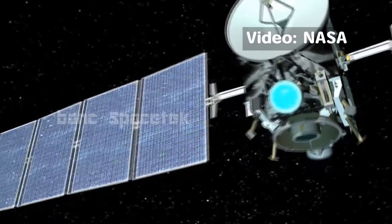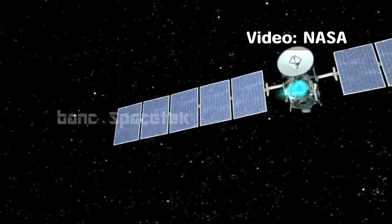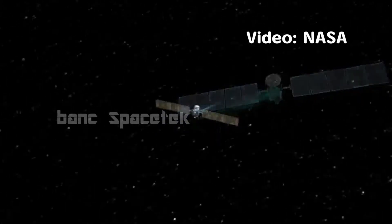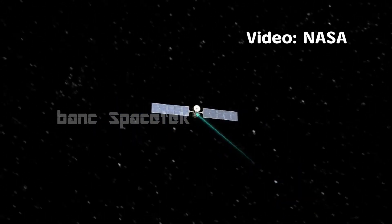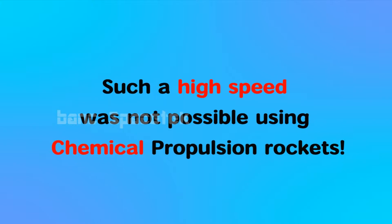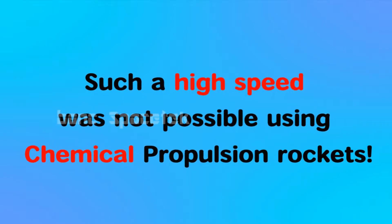For example, NASA's Dawn space mission took four days to reach a speed of 100 kilometers per hour. But after more than three years of continuously running the ion thrusters, the spacecraft was able to reach more than 40,000 kilometers per hour. Such a very high speed was never possible with currently used chemical propulsion rockets.